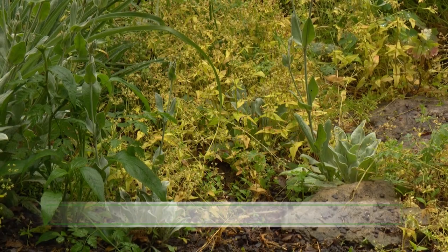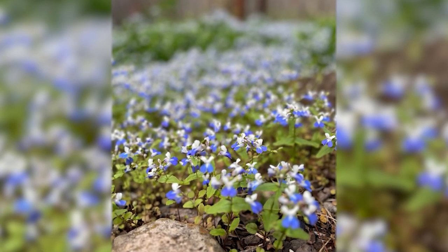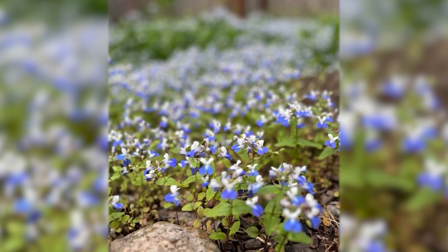I was fortunate enough to see a photograph of these when they were in bloom — all over. But you don't call that an invasive; you just call that a pretty spread.